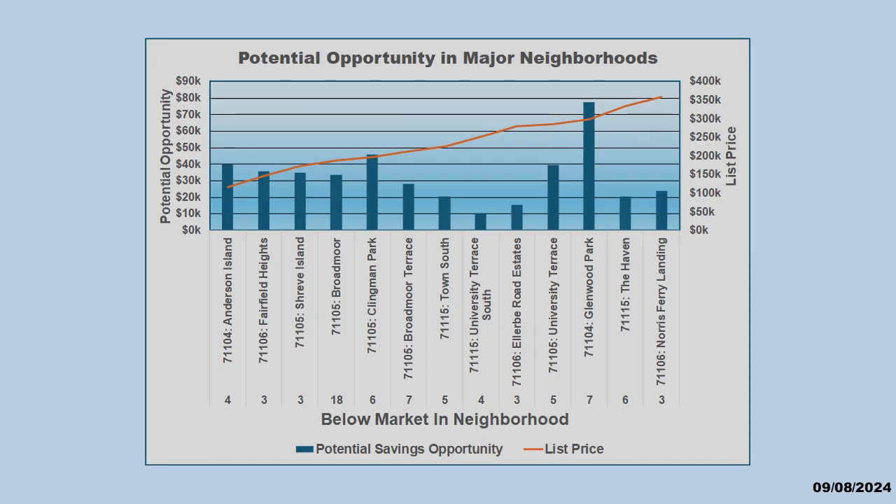In each Shreveport area and popular neighborhoods, we see a similar story. Take a close look at the relationship of list price and potential savings in each neighborhood. In some neighborhoods, the houses are priced at near market prices and the potential savings is smaller. In other neighborhoods, it looks like the houses are priced well below market.